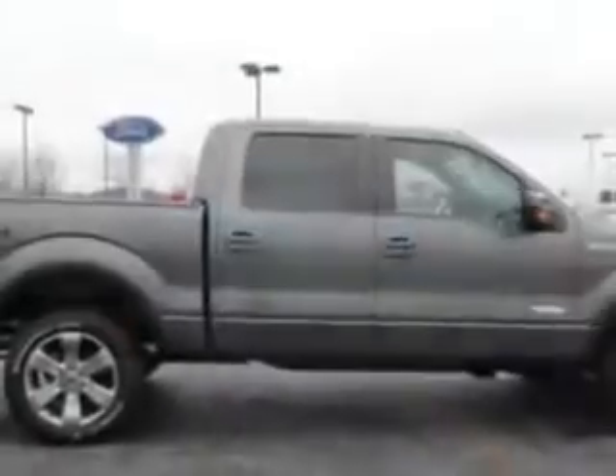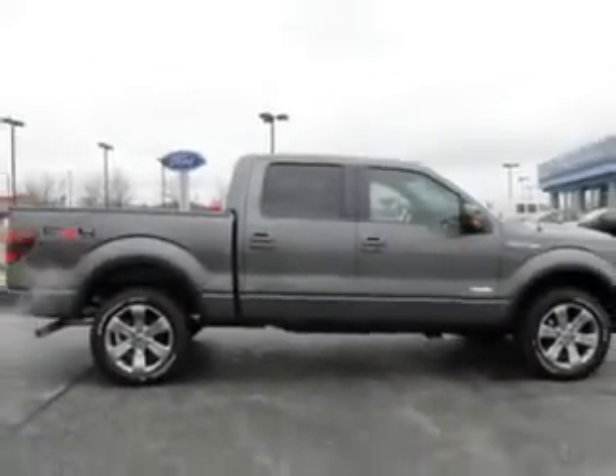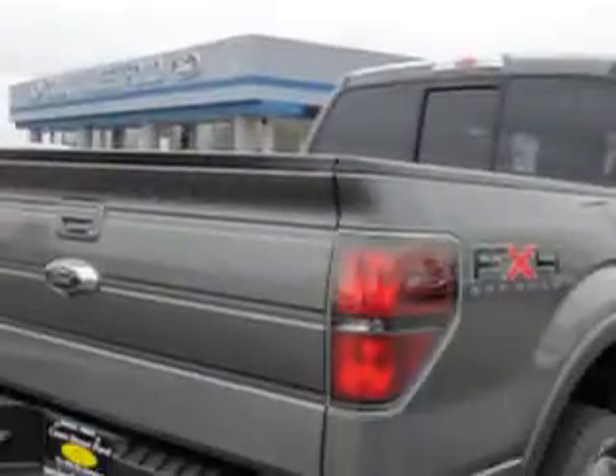Imagine driving this great 2011 Ford F-150 FX4, equipped with a six-cylinder engine and an automatic transmission with only 991 miles.